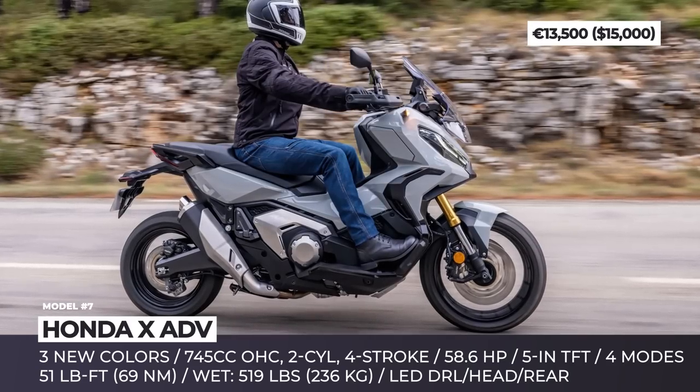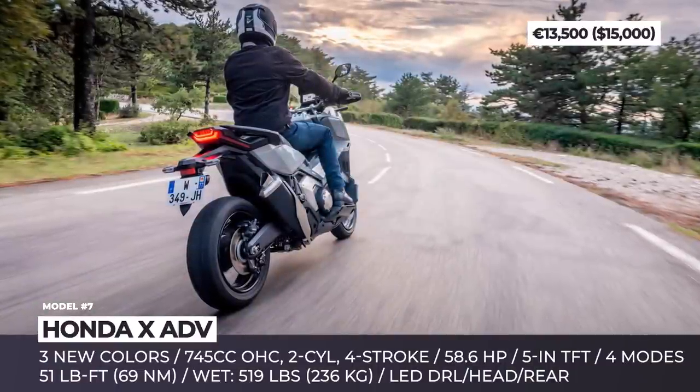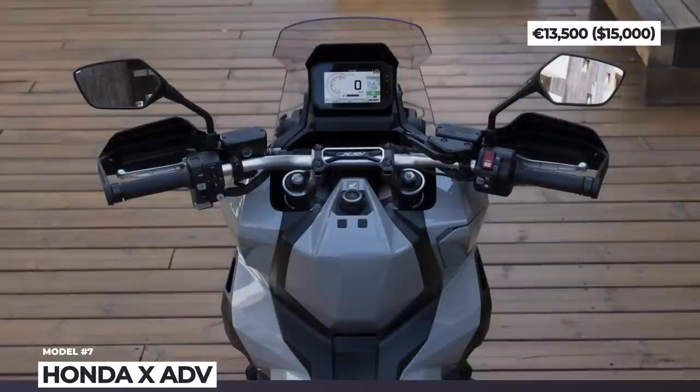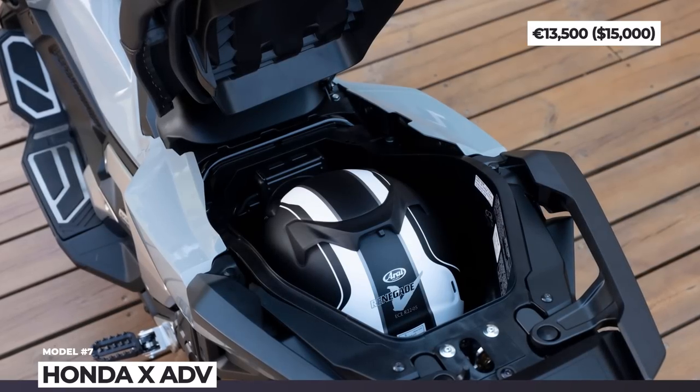The model boasts more aggressive body panels, full LED lighting with DRLs and a more comfortable seat design. 22 liters of under-seat storage allow fitting a full-face helmet. A new 5-inch TFT screen works in tune with Honda smartphone voice control. Plus, from 2022 there are 3 fresh exterior colors.